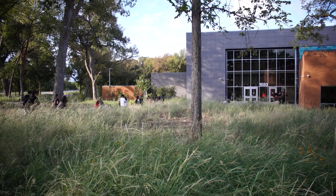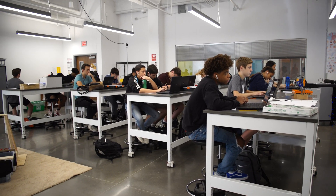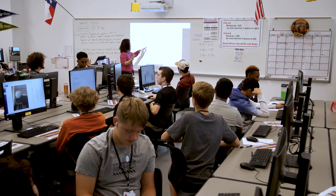Beginning with the 2019-2020 school year, Allen High School students began attending STEAM-related classes at the center. A majority of the facility houses high school STEAM courses.